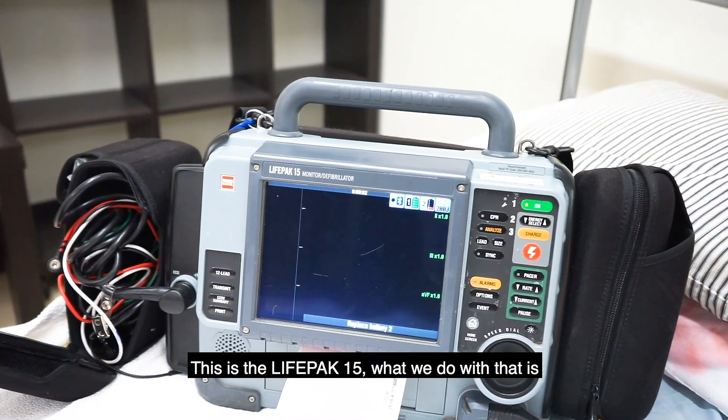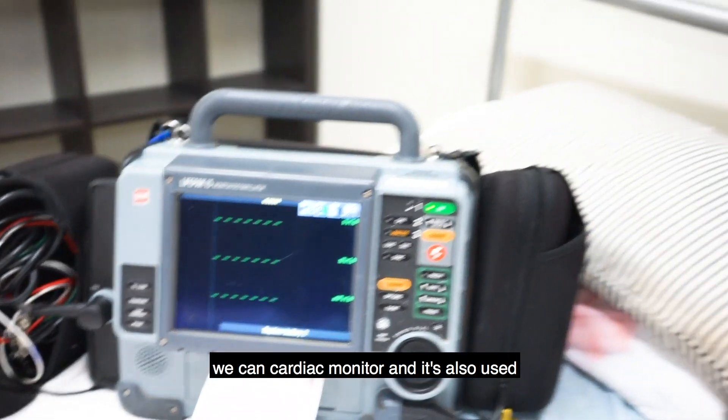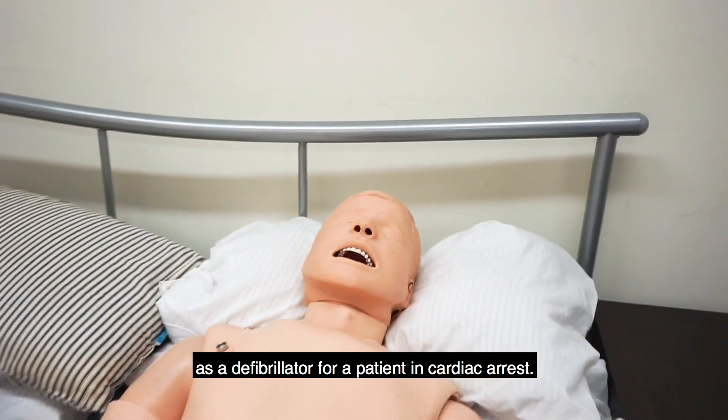So what's that machine? This is the LifePak 15. What we do with that is we can cardiac monitor, and it's also used as a defibrillator for a patient in cardiac arrest.